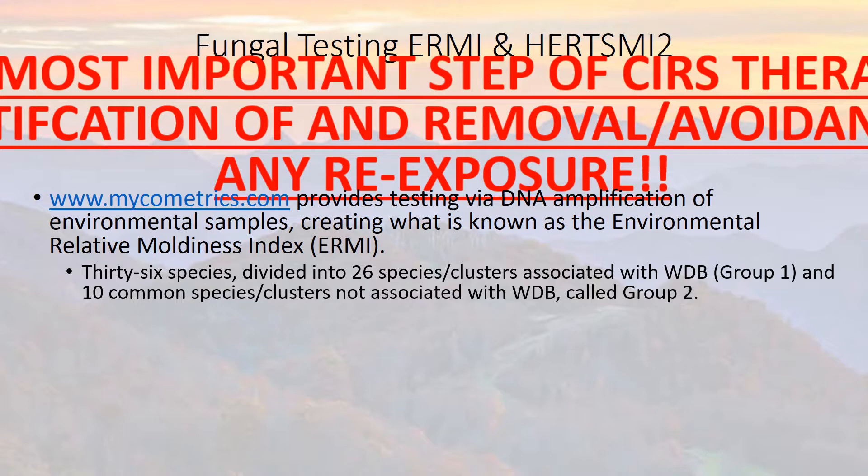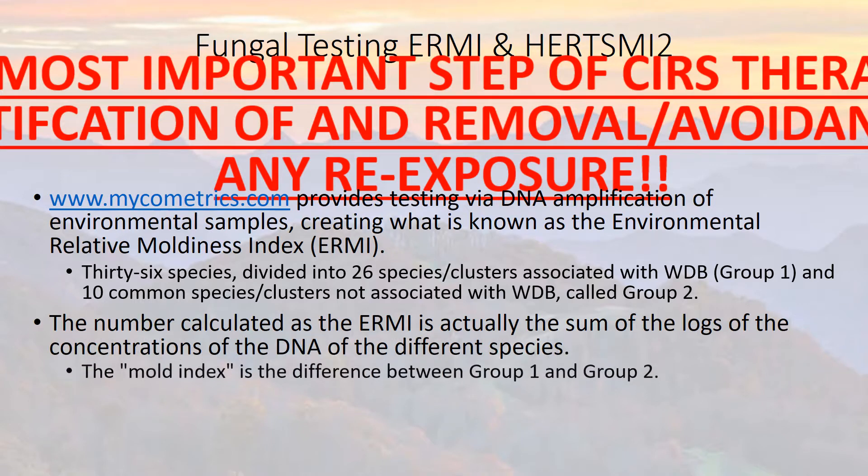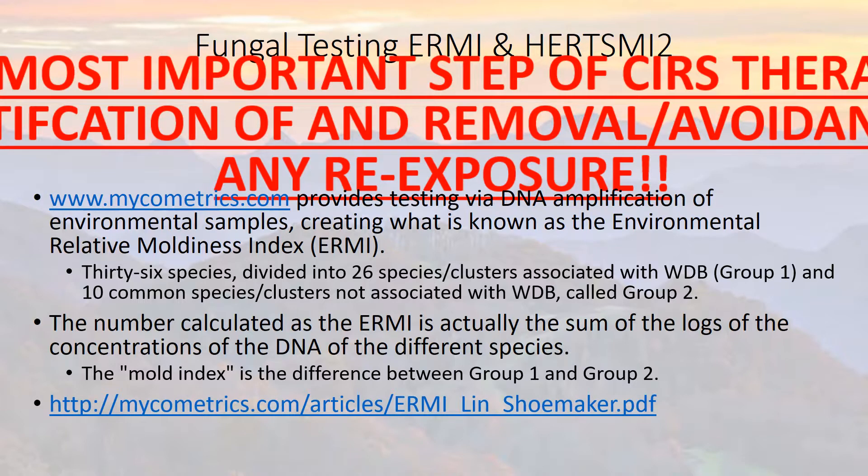The ERMI looks at 36 species divided into 26 specific species clusters associated with water-damaged buildings — Group 1 — and then 10 common species clusters not associated with water-damaged buildings — Group 2. The number calculated as the ERMI is actually the sum of the logs of the concentrations of the DNA of the different species. The mold index is the difference between Group 1 and Group 2. There is a website for Micrometrics with articles on how they designed that test.